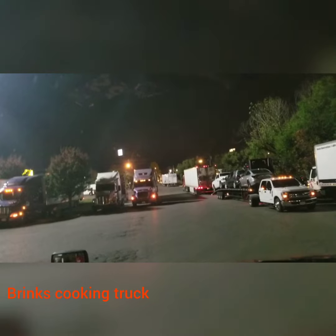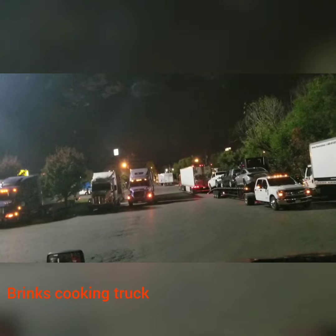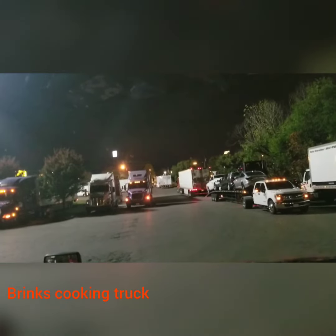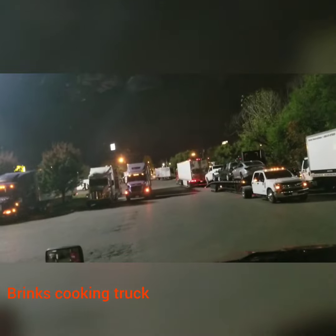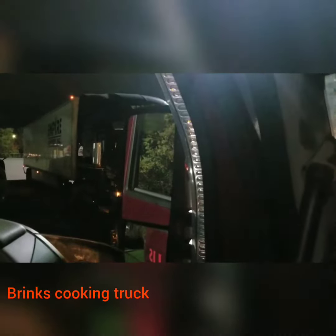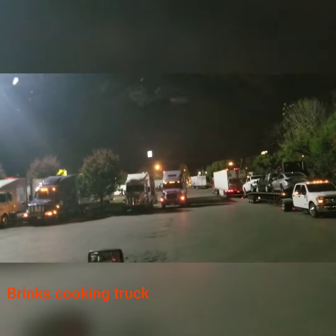Luckily, I always — when I'm shutting down at a small truck stop — I always choose a spot that I can get out easily, where no one can block me in. This guy over here is waiting on me. I'm doing my pre-trip now, just waiting on more time so I can roll out. So I'm going to roll out.